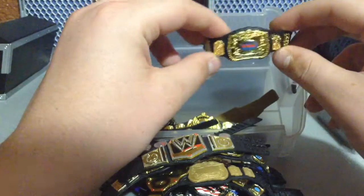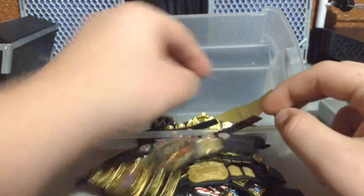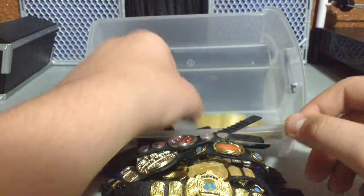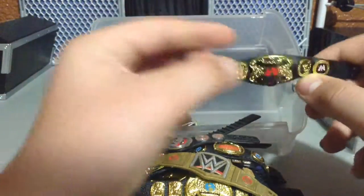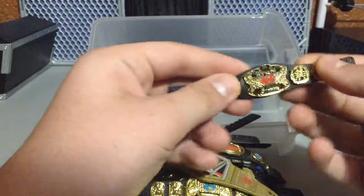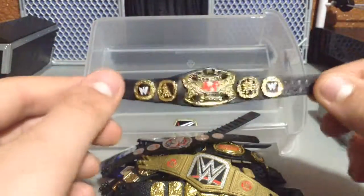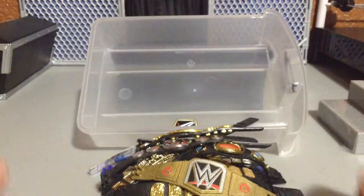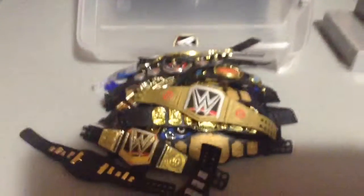Here we have the Painted World Tag Team Championship. Here we have the Winged Eagle Championship. The Gold Chase Belt WWE Championship. And last, and yeah, a little bit least — honestly this is one of my favorite belts, just the way the red looks. It is the Raw Tag Team Championship from the original brand split time. But as you can see, all that's left in there is just a little plate that I used to swap in and out for videos.